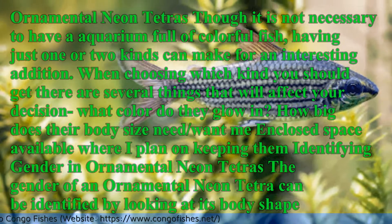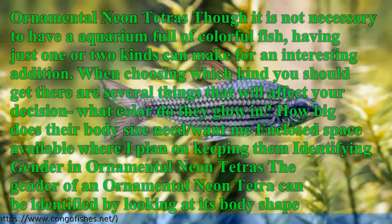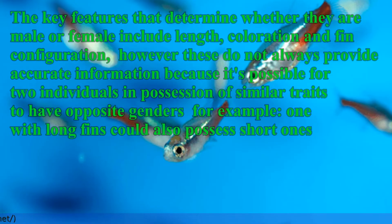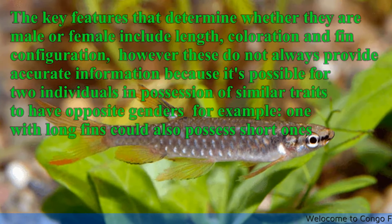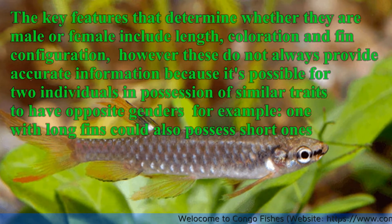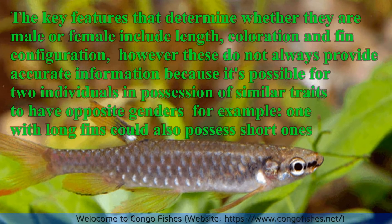Identifying gender in ornamental Neon Tetras: The gender of an ornamental Neon Tetra can be identified by looking at its body shape. The key features that determine whether they are male or female include length, coloration, and fin configuration. However, these do not always provide accurate information, because it's possible for two individuals with similar traits to have opposite genders.